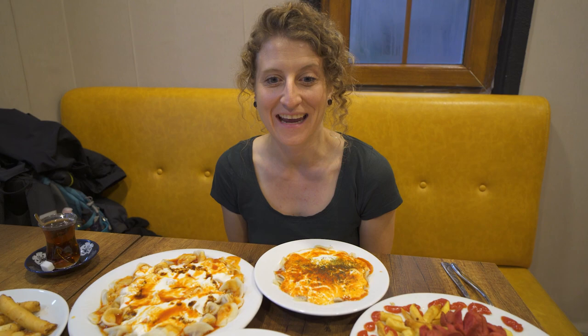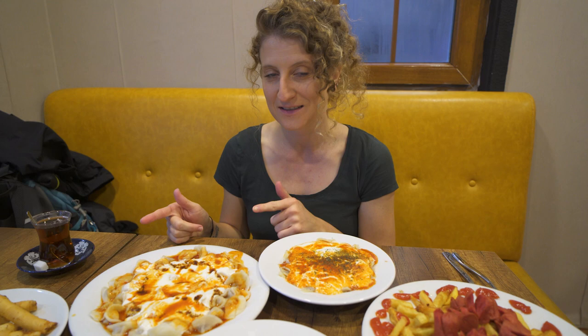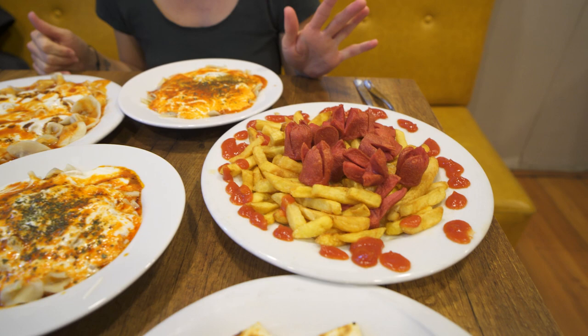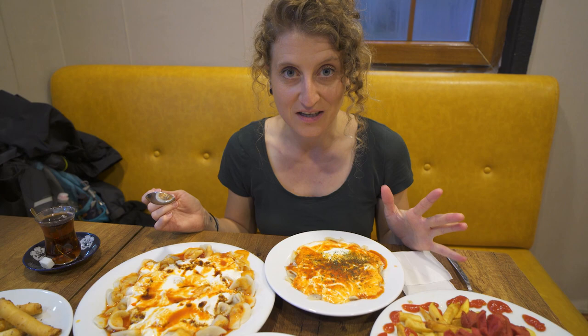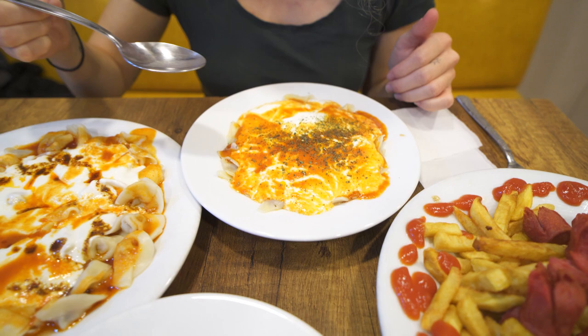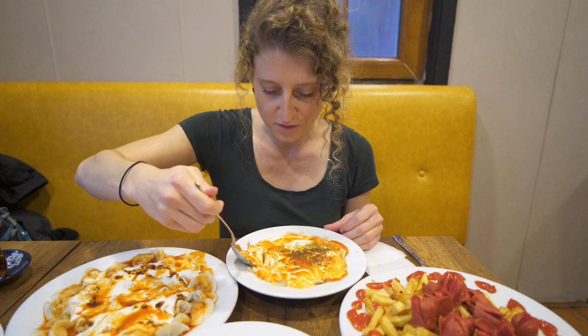Everything's arrived and first off, these portions are insane — I don't think we realized how much food we actually ordered. The two gözlemes are quite a bit, the small portions of manti aren't too bad, but the big one is really big. The cigar böreği looks super cool, and our sausage platter came with a whole ton of fries — way bigger than we were expecting. No wonder we got some funny looks when we ordered.